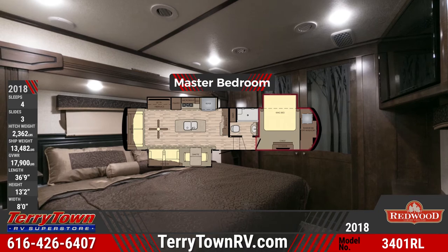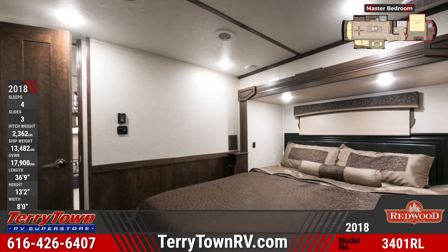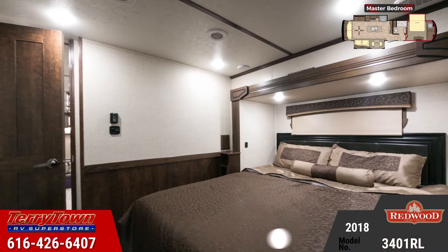In the bedroom there's a king bed with i-cool gel foam mattress, beautiful glass wardrobe doors, a 39-inch LG LED TV, and a hidden in-floor safe.